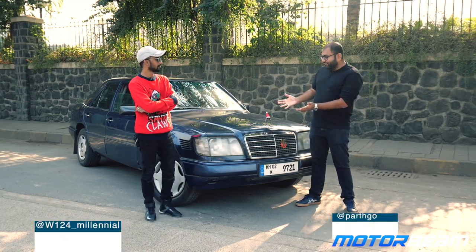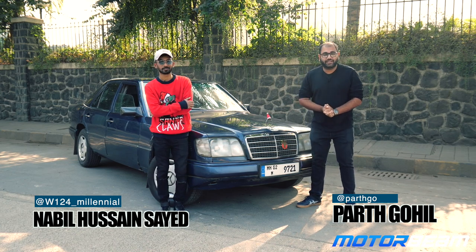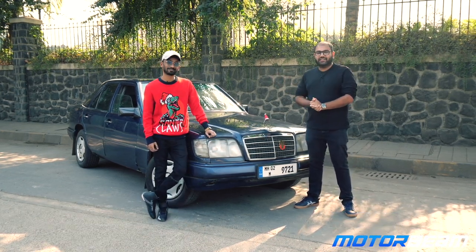Hi guys and welcome to Motorbeam. This beautiful car from 1996 needs no introduction. It is the W124 E-Class E250D, and this is the owner of the car, Mr. Nabeel.